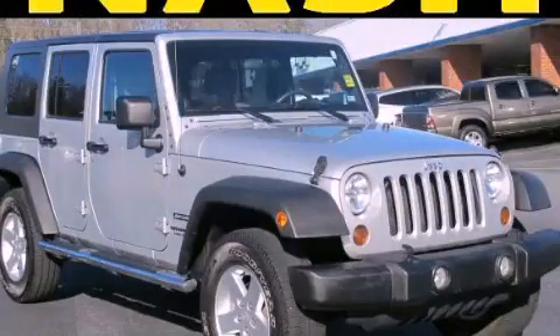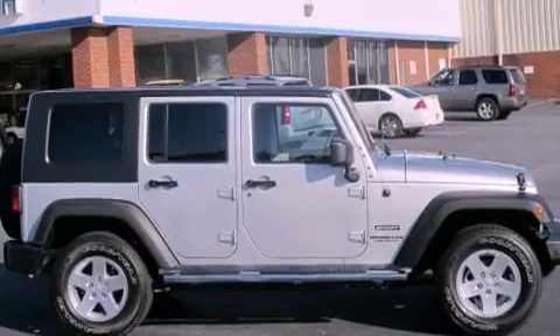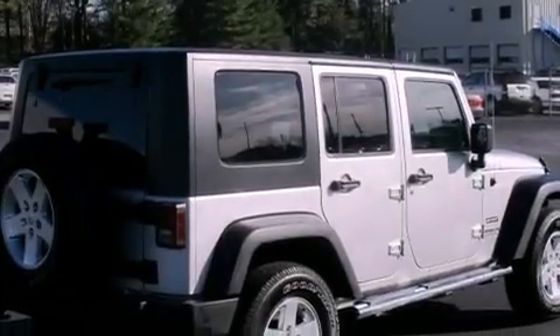This is a 2010 Jeep Wrangler, ready for the trail. It has a 3.8 liter, 6-cylinder engine, a 4-speed automatic transmission, and 4-wheel drive.